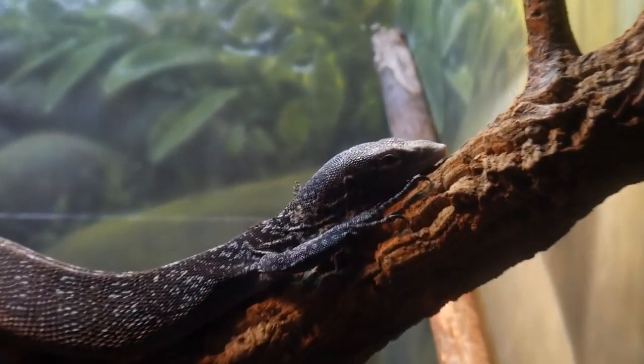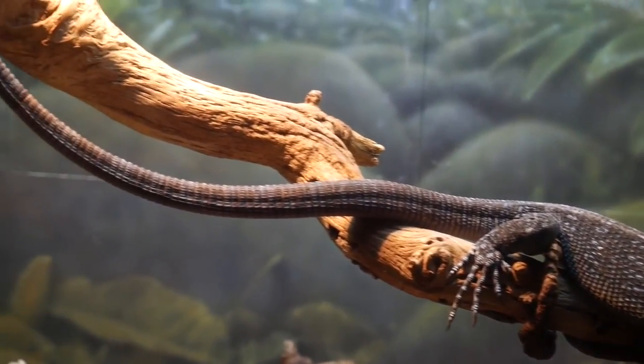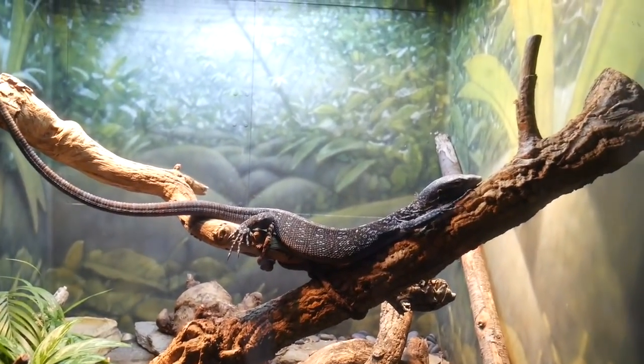And even cooler than the black tree monitor is this dude — a blue tree monitor. You can kind of see the different colors and color patterns; super long tail, and he legitimately has like a bluish tint to him.